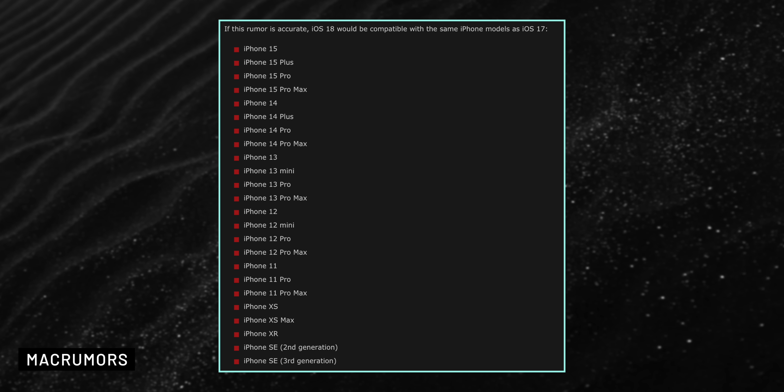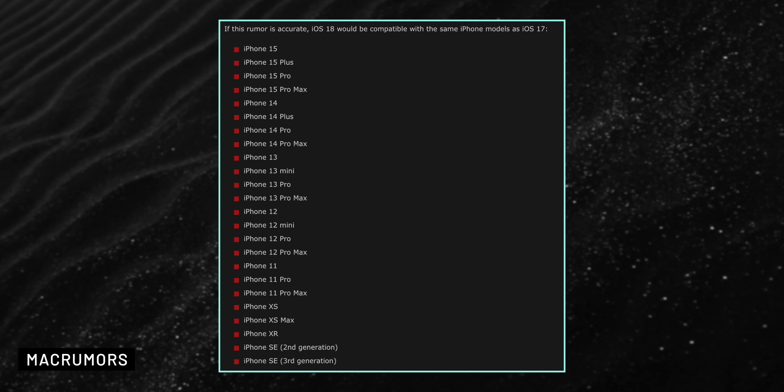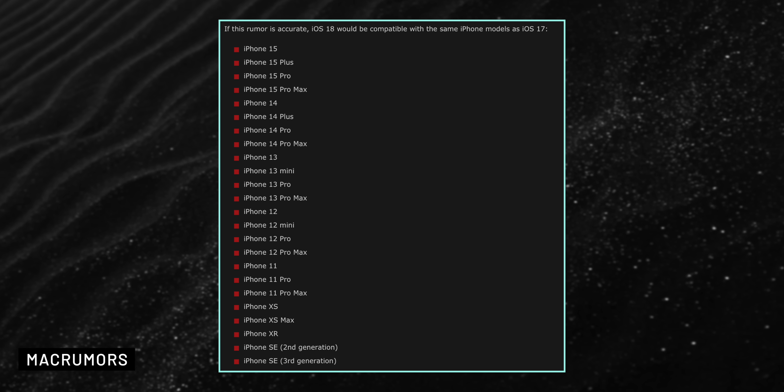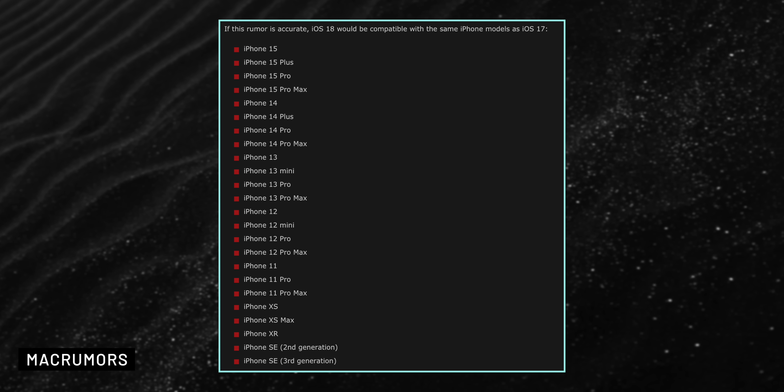Let's talk about device compatibility. iOS 18 is expected to work on all iPhones that can already run iOS 17, like the iPhone XR, XS, SE2, and newer models. This includes all the latest iPhones, such as the iPhone 15 lineup.